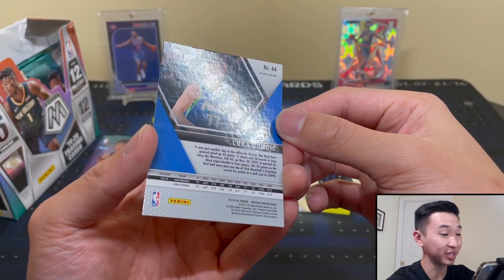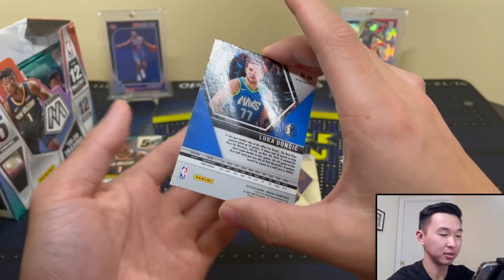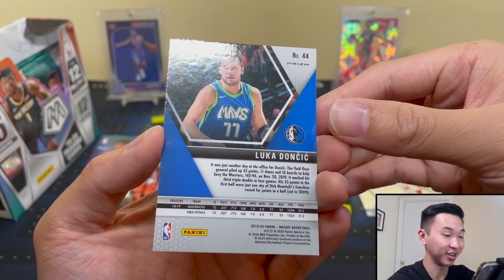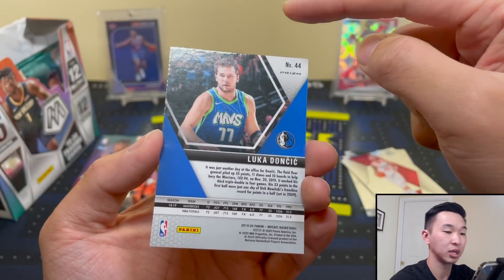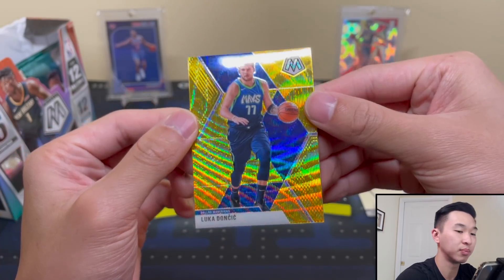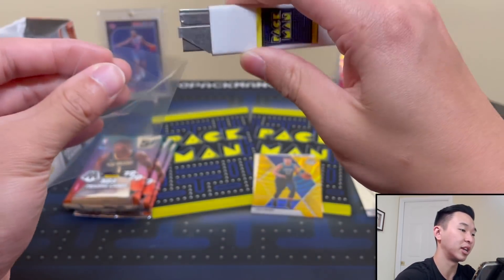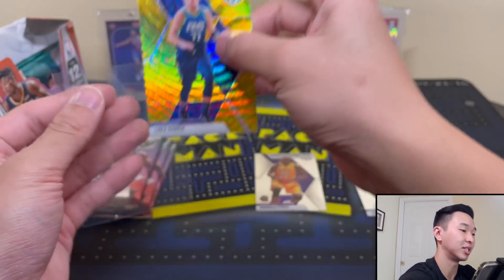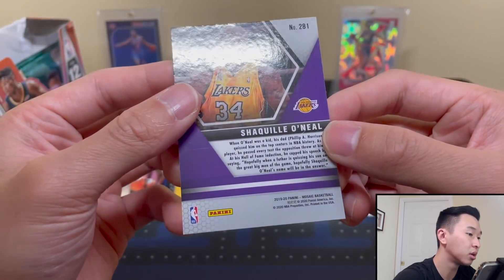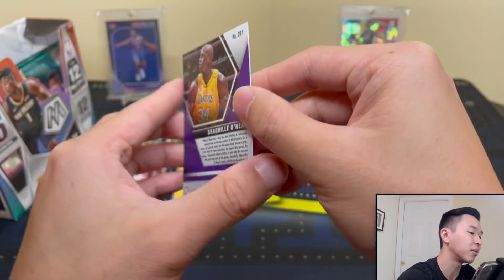Whoa, boom! That is a big card. It does have a little bit of a print line, but that would not be from the damage to the box — that would just be a factory defect, which I could probably send back to Panini and hopefully they'd replace it. But wow, that's a big pull! Now I'm looking closely at the corners and edges and I don't see any damage on this card that would make me believe the box damage led to card damage. The Shaq has a corner that's a little softer, but I don't think that's a big issue.